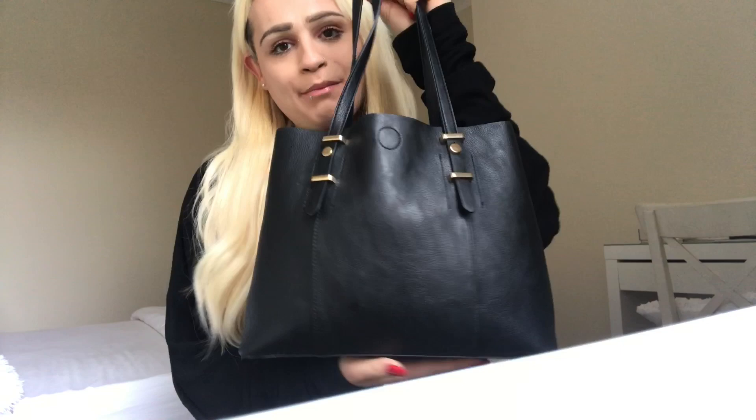Hi guys, welcome back. Today I thought I'd do a 'What's In My Bag.' This is very highly requested by a lot of people on YouTube, so I thought why not do it? It sounds really fun. So this is my handbag.